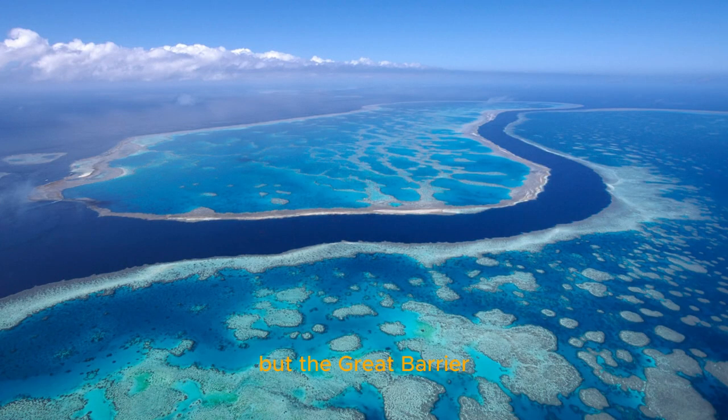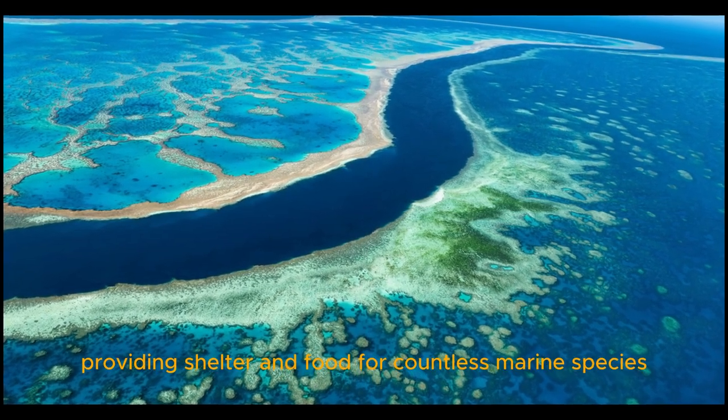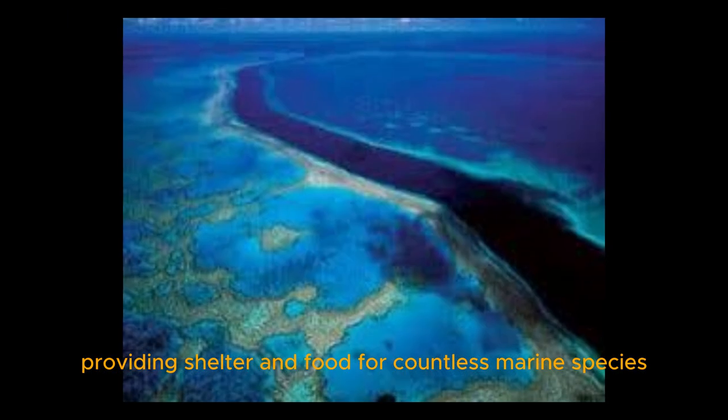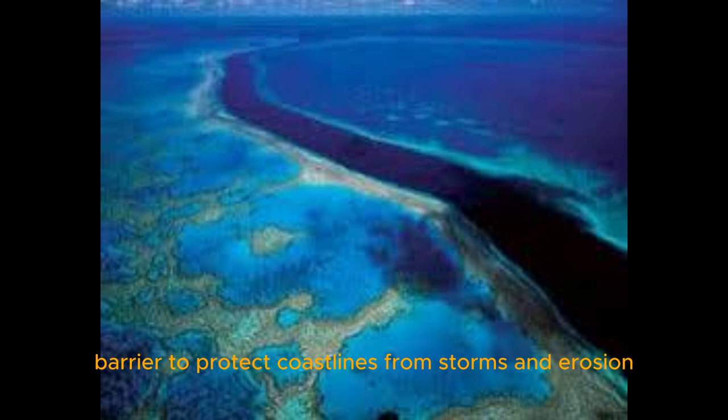But the Great Barrier Reef is more than just a beautiful tourist attraction. It plays an important role in the ecosystem, providing shelter and food for countless marine species and acting as a natural barrier to protect coastlines from storms and erosion.